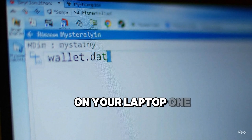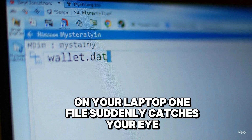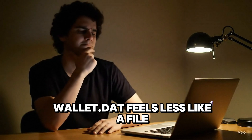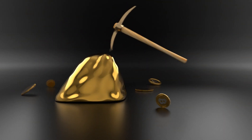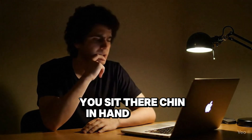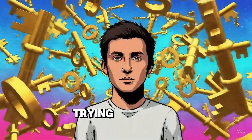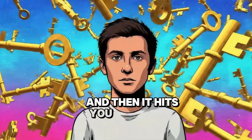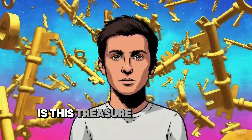On your laptop, one file suddenly catches your eye: wallet.dat. It feels less like a file and more like a hidden piece of treasure. You sit there, chin in hand, staring at it, trying to remember if you've ever even created a Bitcoin wallet before. And then it hits you — without a recovery phrase, is this treasure locked forever?